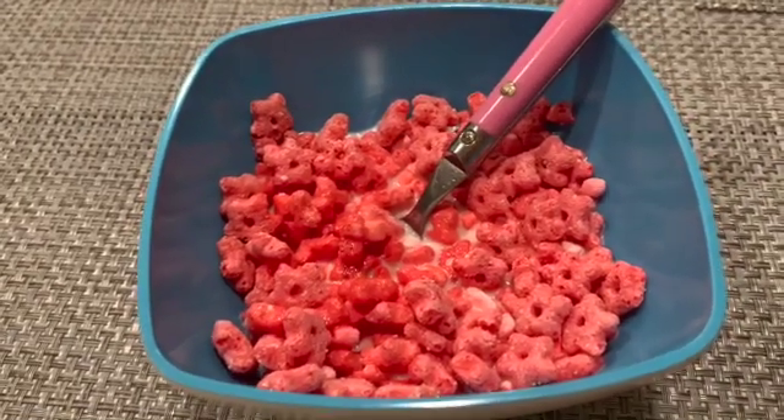With this peppermint cereal — right now I'm going to go to bed and I'll see you guys tomorrow for Vlogmas Day 11.